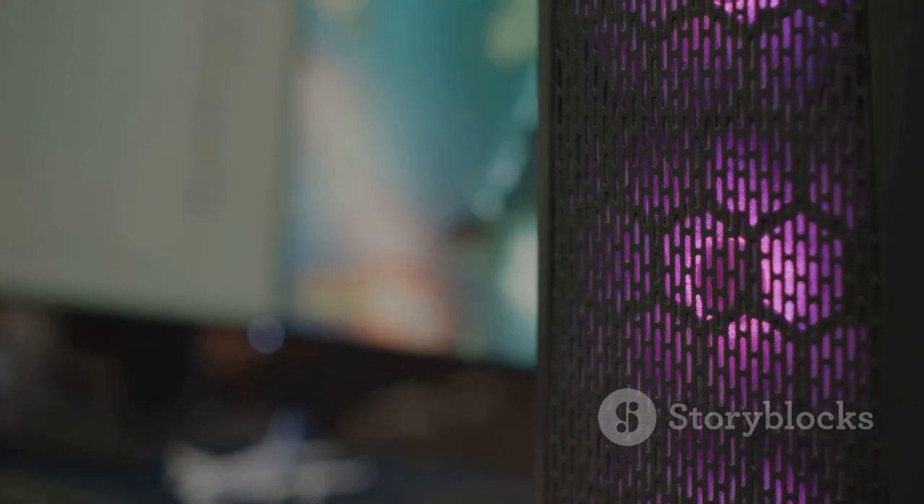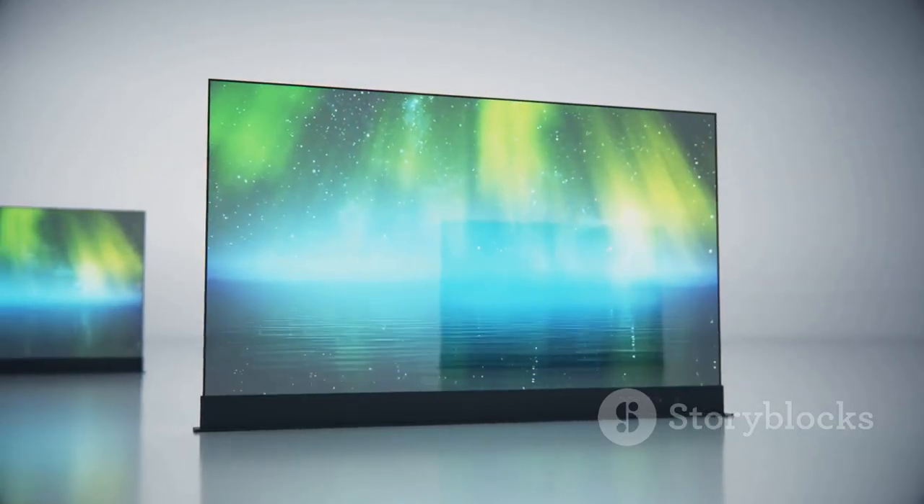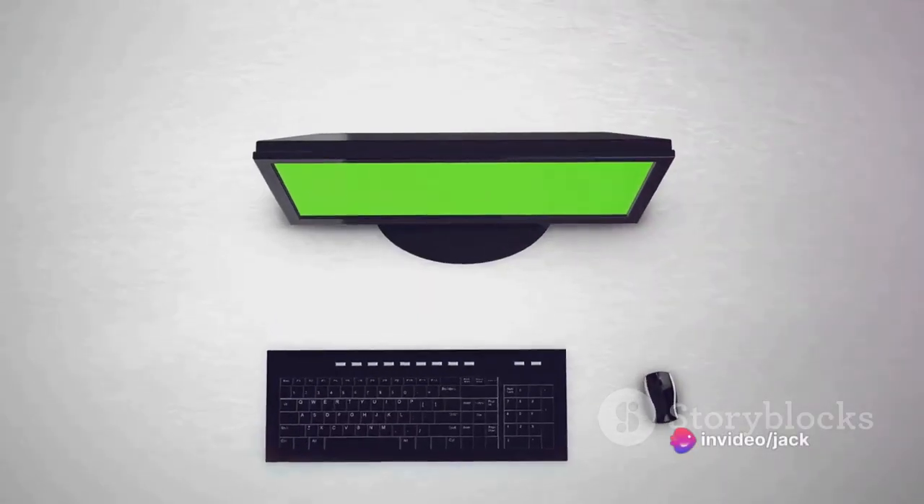The three-sided frameless design offers a sleek and modern aesthetic, while AMD FreeSync technology ensures smooth and stutter-free gameplay.